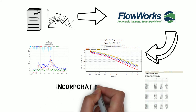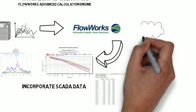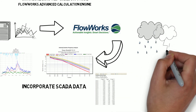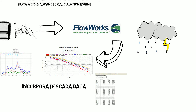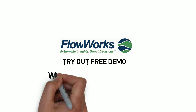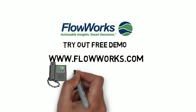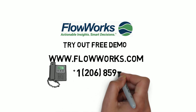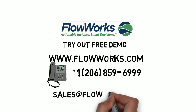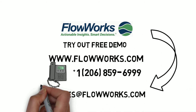Incorporate all of your SCADA data into your Flowworks network. With Flowworks' flexible online platform, you can now focus on what you do best — storm and wastewater management — and we can take care of the rest. To find out more about Flowworks, or to try a free demo, visit us online at www.flowworks.com, call us at 1-206-859-6999, or email us at sales@flowworks.com. Flowworks: a better way to manage your data.